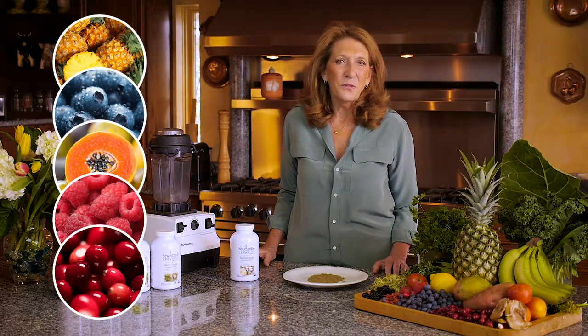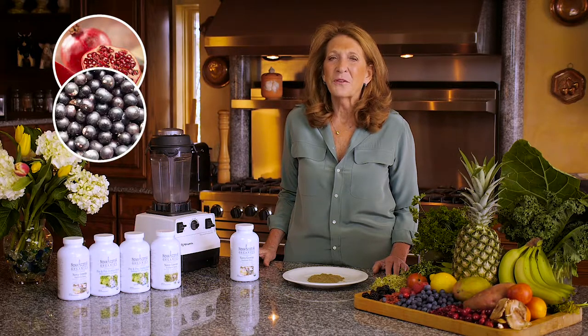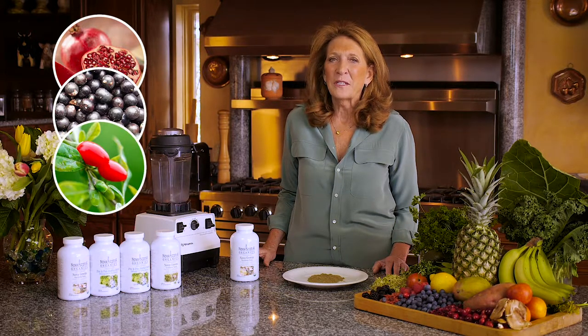Cranberries help reduce the risk of recurrent urinary tract infections. Pomegranates help in reducing inflammation. Acai berries are very potent antioxidants and have anti-inflammatory properties. Goji berries are high in carotenoids, which support the liver and kidneys and protect the eyes.